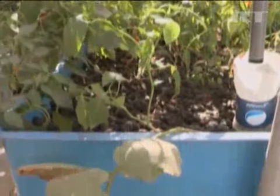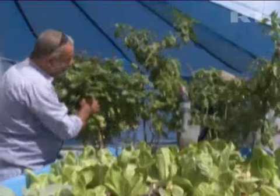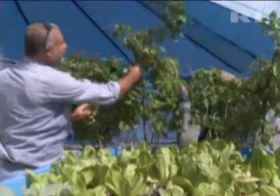Farmers grow wheat, barley, and a variety of fruits and nuts on these rooftops. They also raise rabbits and chickens, showing how a little ingenuity can go a long way.